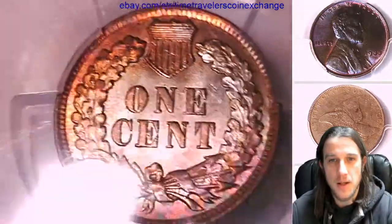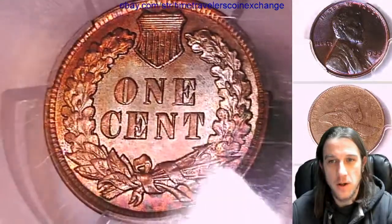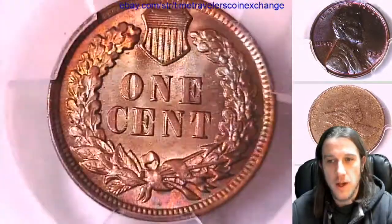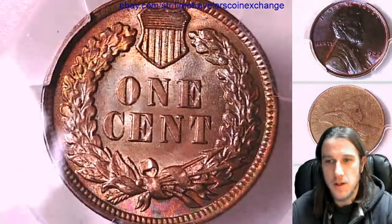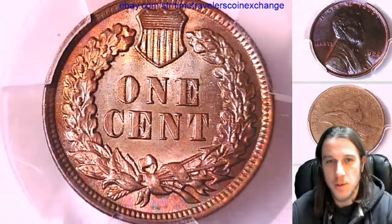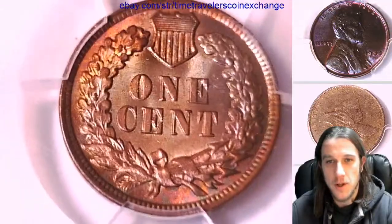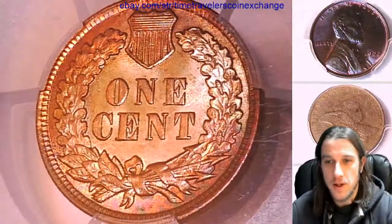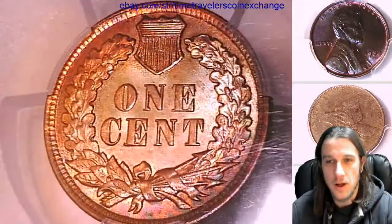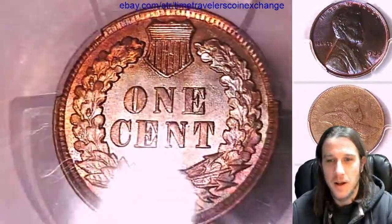Absolutely beautiful coin — well worth every penny that I spent. While the color may be questionable, the details on it are phenomenal. I'm really happy to add this one to my collection. I'd hate to think that this went through a washing machine. It definitely does not look like it was heat treated to me, but I imagine there are a million ways to alter the surface of a coin and PCGS wasn't able to authenticate that the color is original. It is a beautiful coin and I'm very pleased with it. I think someone someday will be too.